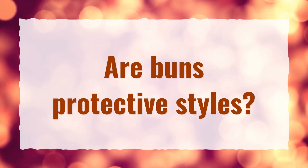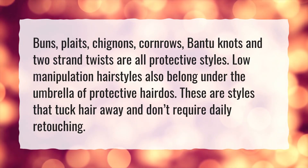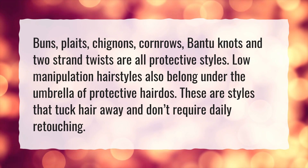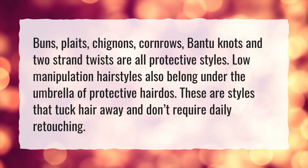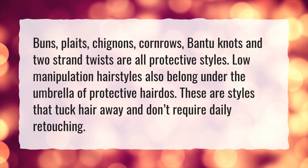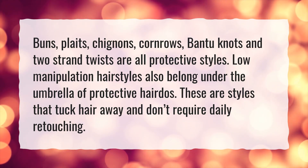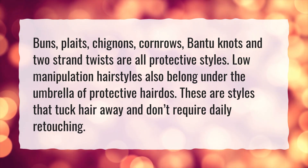Are buns protective styles? Buns, plates, chignons, cornrows, bantu knots, and two-strand twists are all protective styles. Low-manipulation hairstyles also belong under the umbrella of protective hairdos. These are styles that tuck hair away and don't require daily retouching.